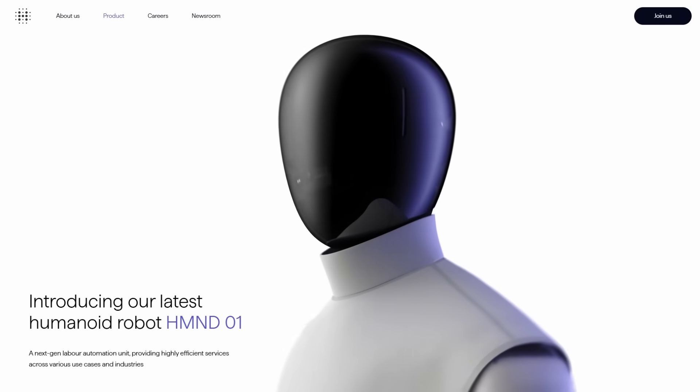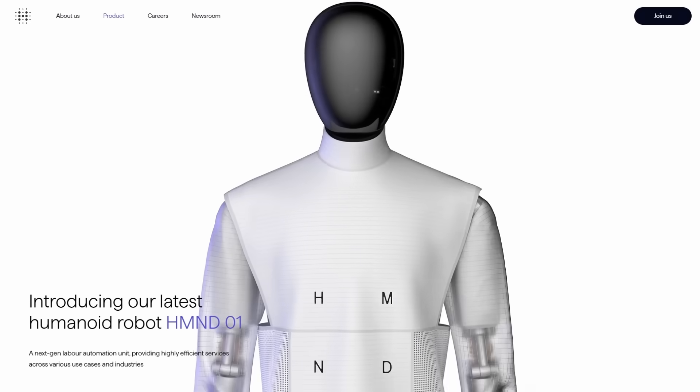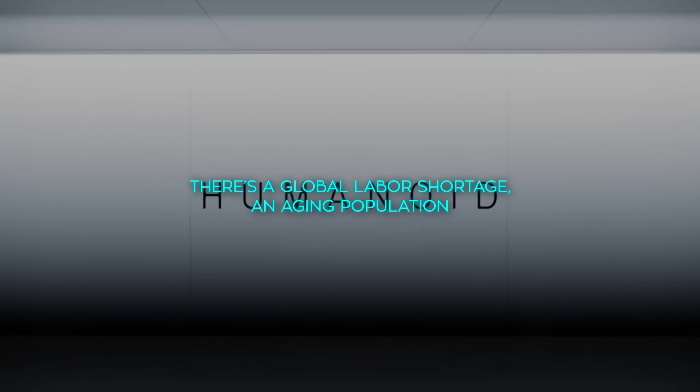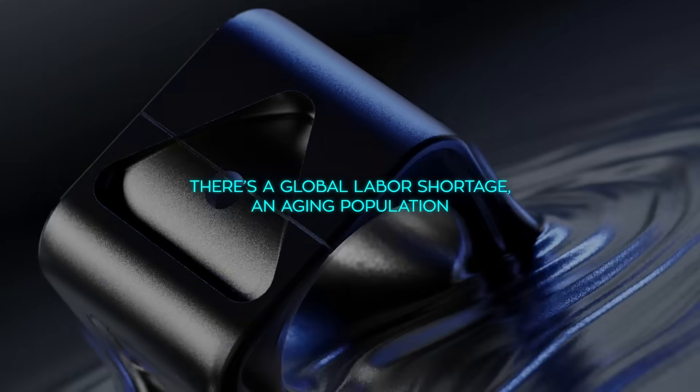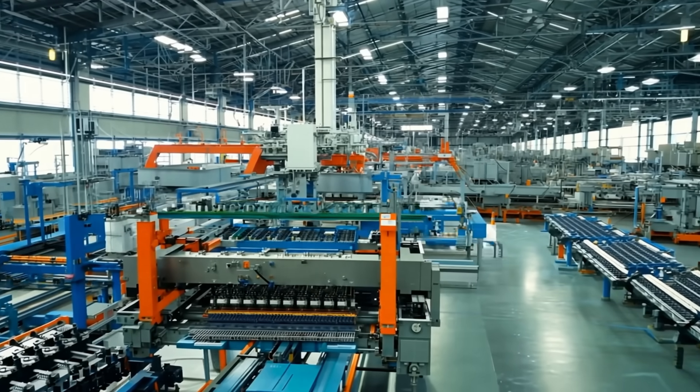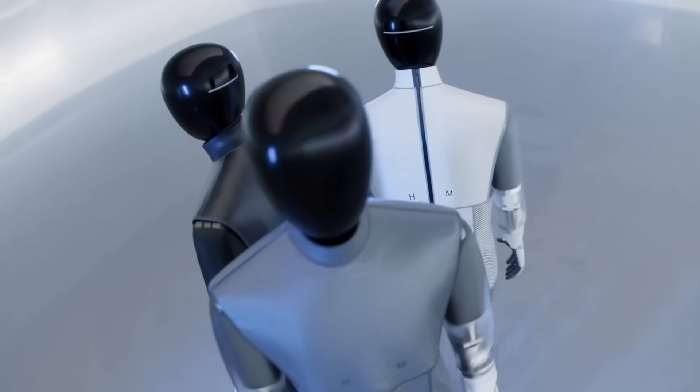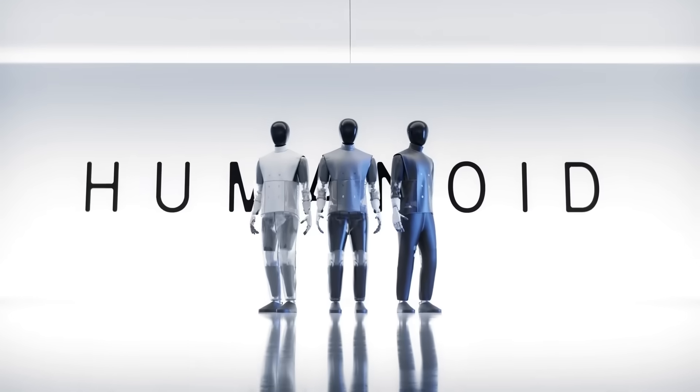The big idea behind HMND-01 is for it to collaborate with humans, not replace them. The company emphasizes that there's a global labor shortage, an aging population, and a pressing need for solutions that can handle repetitive or physically demanding tasks — that's where HMND-01 steps in.